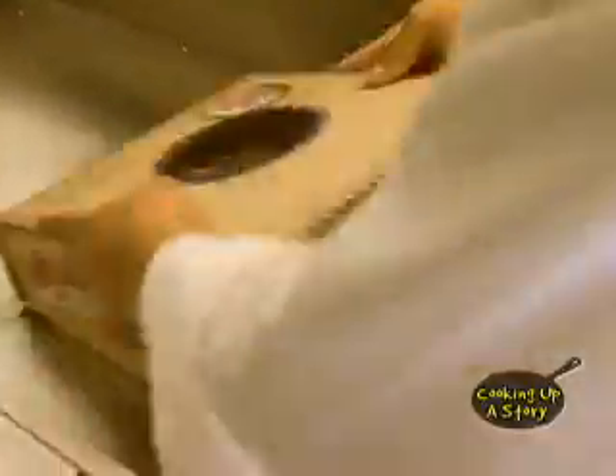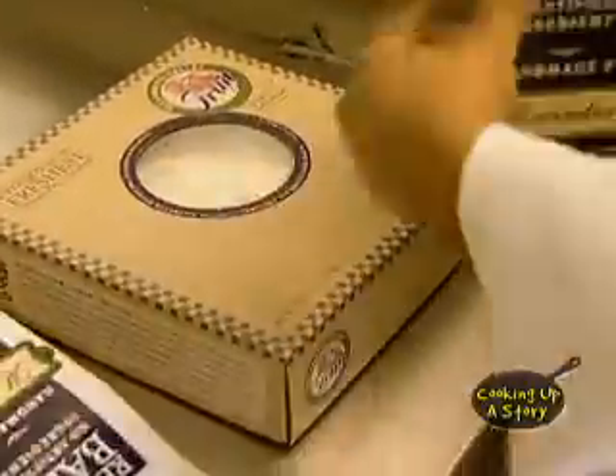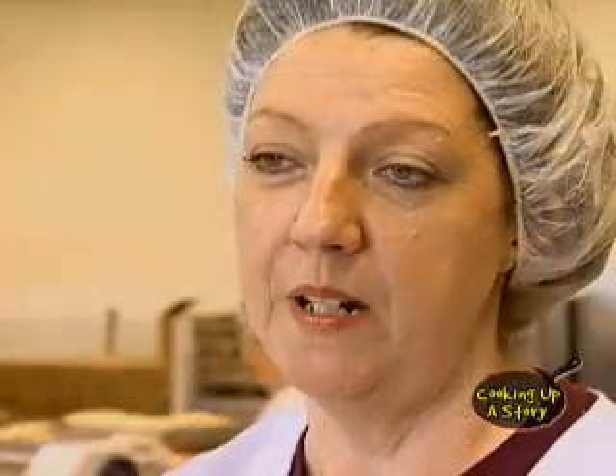We actually kind of have a pie season. Usually our pie season is from about the first of September through the holidays. However, because of our business growing, we've basically just decided that all season is pie season.